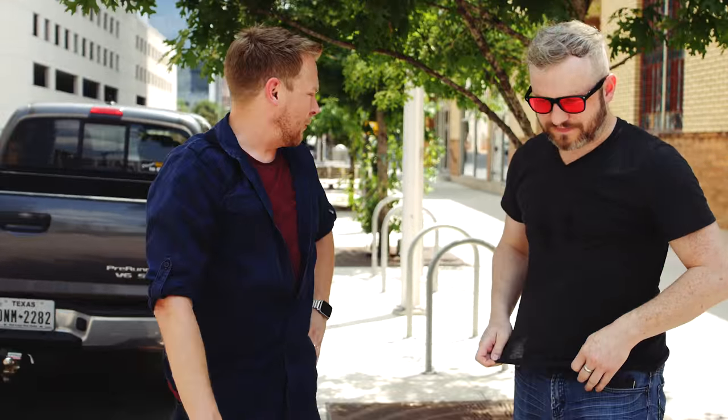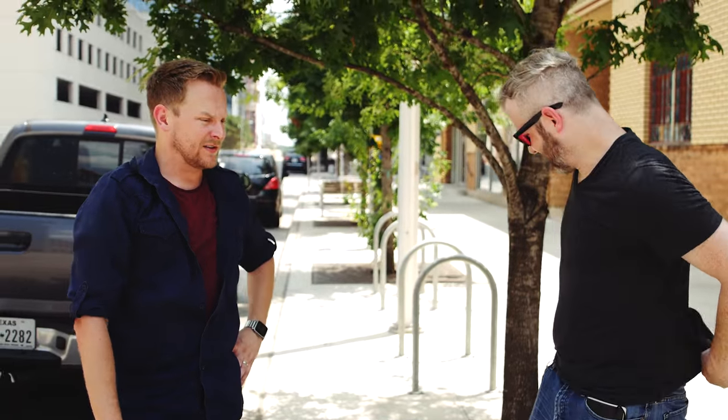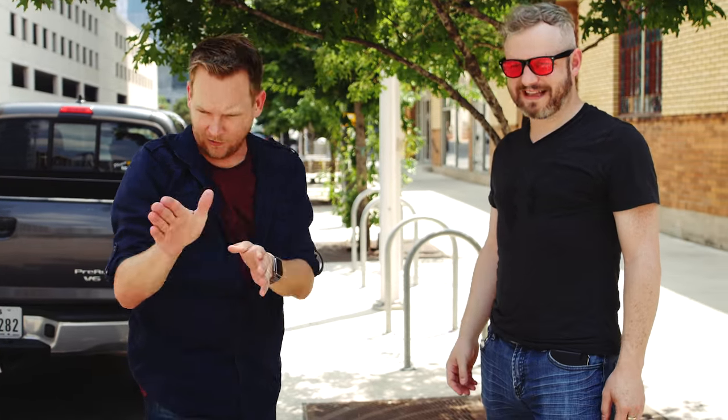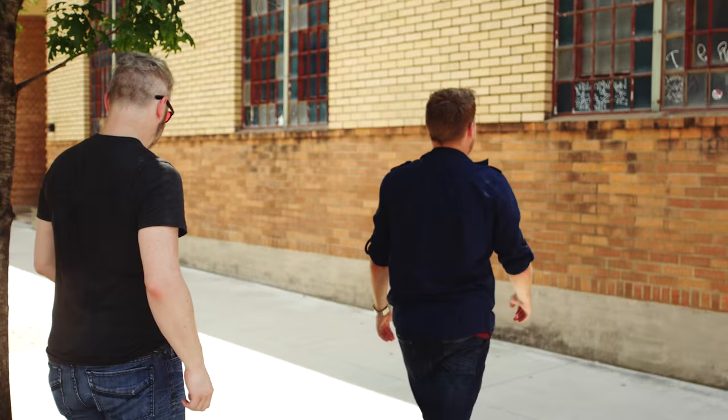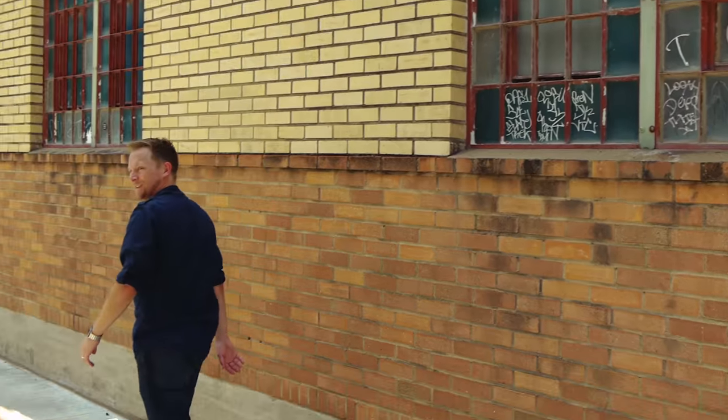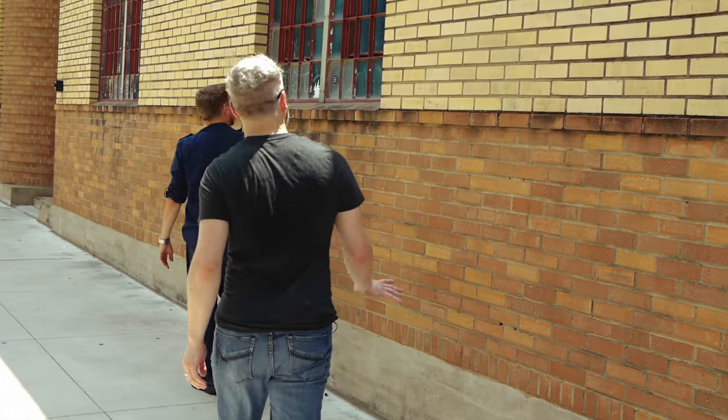Dude, this is friggin' amazing. This is stuff I walk by every single day and never even pause to think about, but now I'm going to have laser vision looking around for this stuff all the time. It's becoming like a weird obsession — I almost got hit by a car on the way over here because I was just staring at the ground. Now we just got to learn how to do gang tags. Next up on the Modern Rogue — one step at a time, I don't know if I'm ready for that yet.